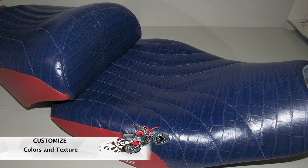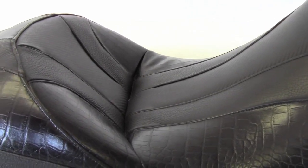All of this is customized for you, the user, of the seat.